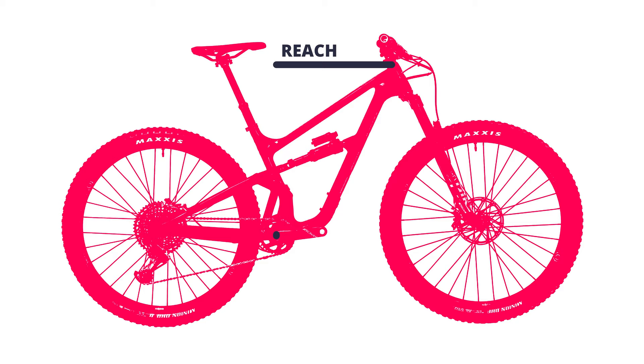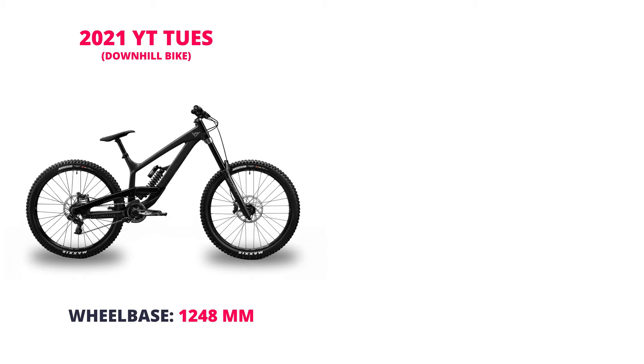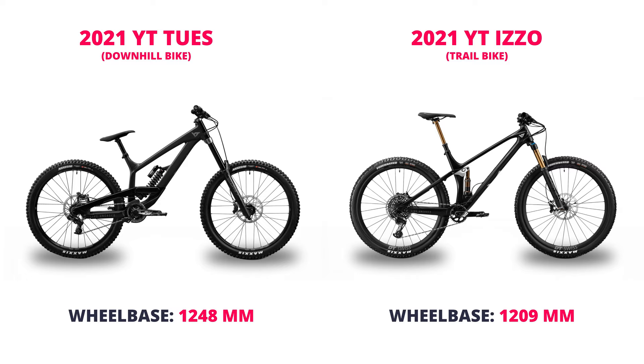Wheelbase is the distance between the centers of the two wheels, and the chainstay is the part between the rear wheel center and the bottom bracket. The longer both of these numbers get, the more stable the bike becomes, but the less poppy and responsive it's likely to be. So a modern downhill bike would likely have a longer wheelbase for stability, enabling it to plow through gnarly downhill terrain, while a modern trail bike would have a comparatively shorter wheelbase, making it poppier and zippier over flatter terrain.